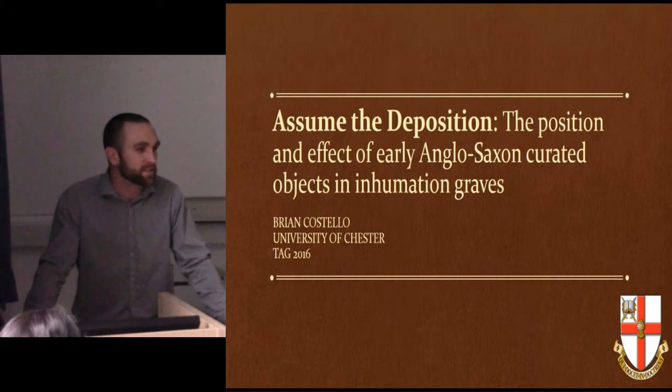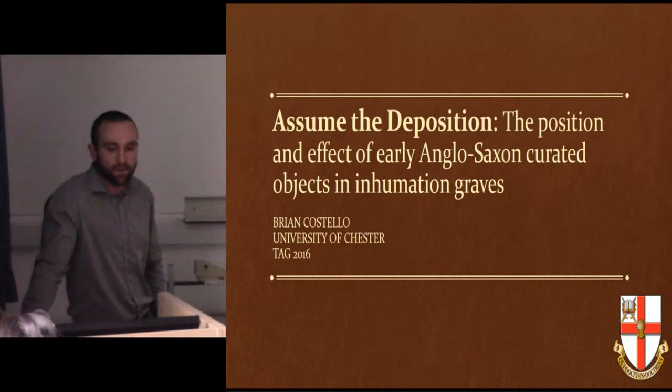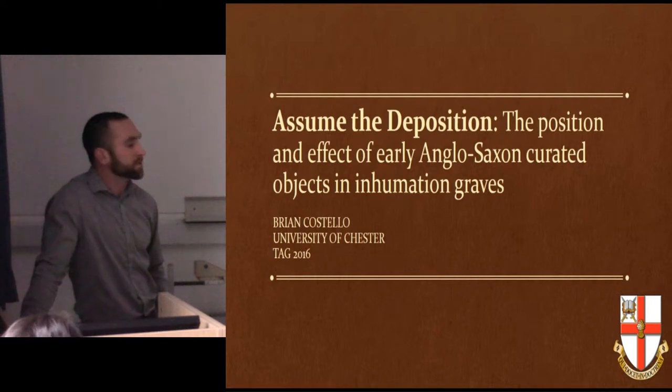A lot of today we're dealing with the posture of bodies. I'm going to be looking at a few ideas, just recently starting some research into this. So just a few ideas I'm starting with, with the position of early Anglo-Saxon curated objects. Specifically, I loosely use the term heirloom, which I'll discuss because it's problematic in itself.